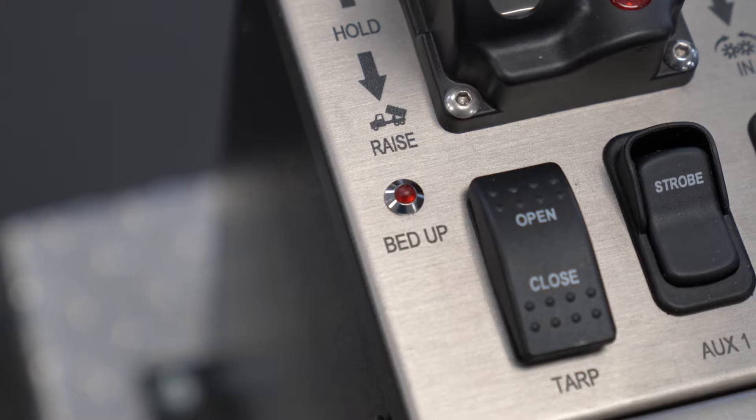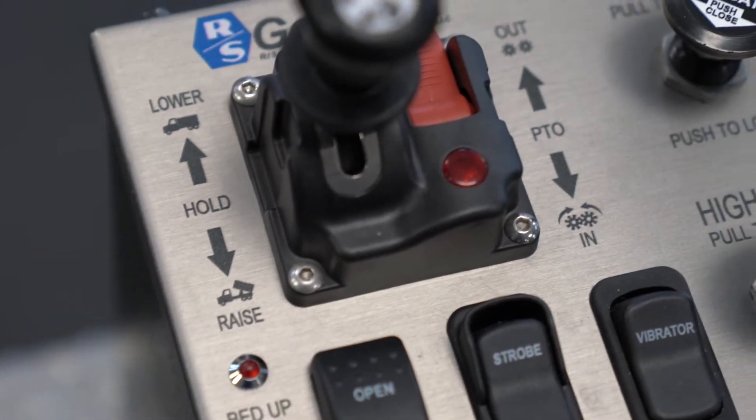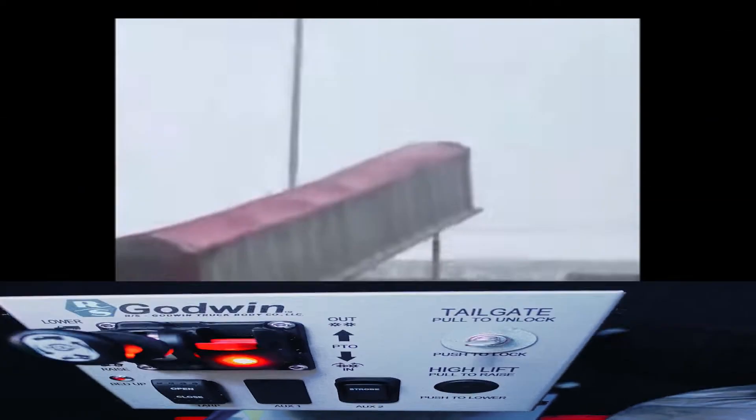Earbud, radio, and cell phone distracted drivers often overlook simple indicator lights and buzzers, which result in major costly accidents.